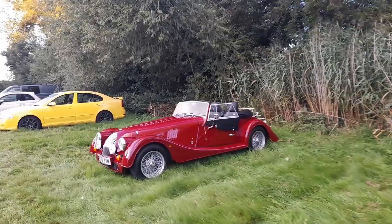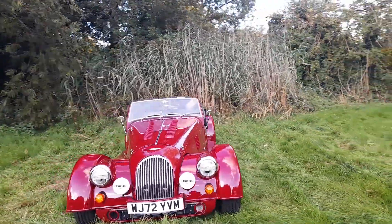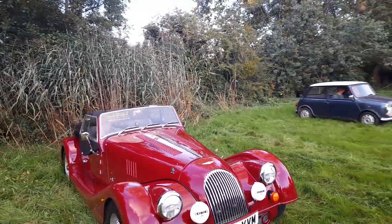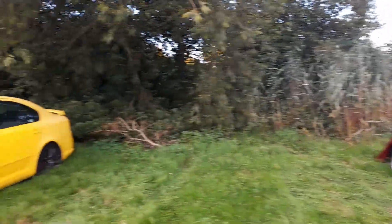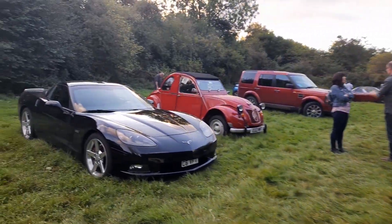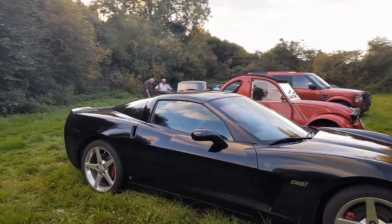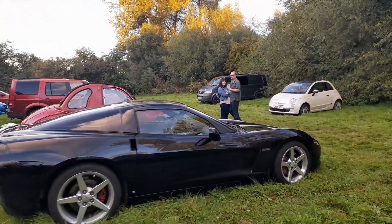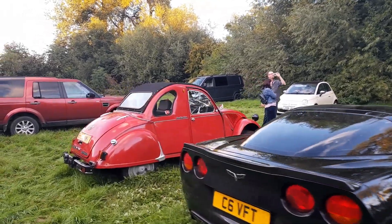We're into the scraps in the corners down here. Not sure which one that is — the badge doesn't tell me either. If you know what it is, tell me in the comments. Chevrolet Corvette.